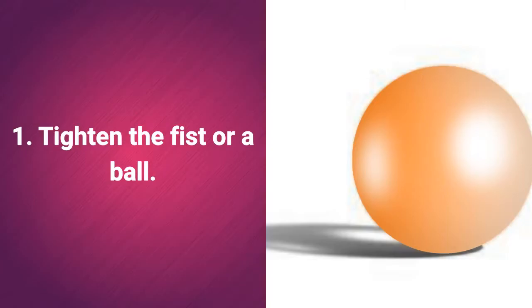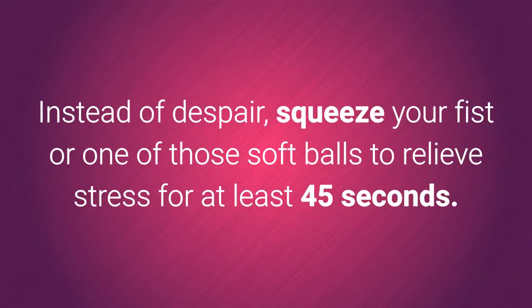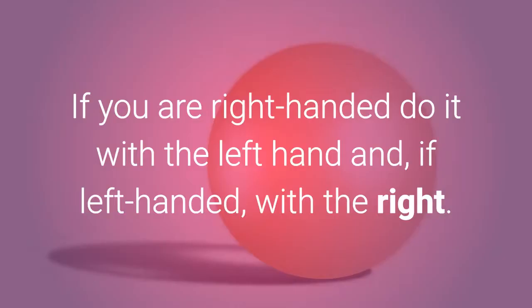1. Tighten the fist or a ball. You have what you want to remember on the tip of your tongue, but you still cannot find what you need to remember. Instead of despair, squeeze your fist or one of those soft stress-relief balls for at least 45 seconds. If you are right-handed, do it with the left hand, and if left-handed, with the right.